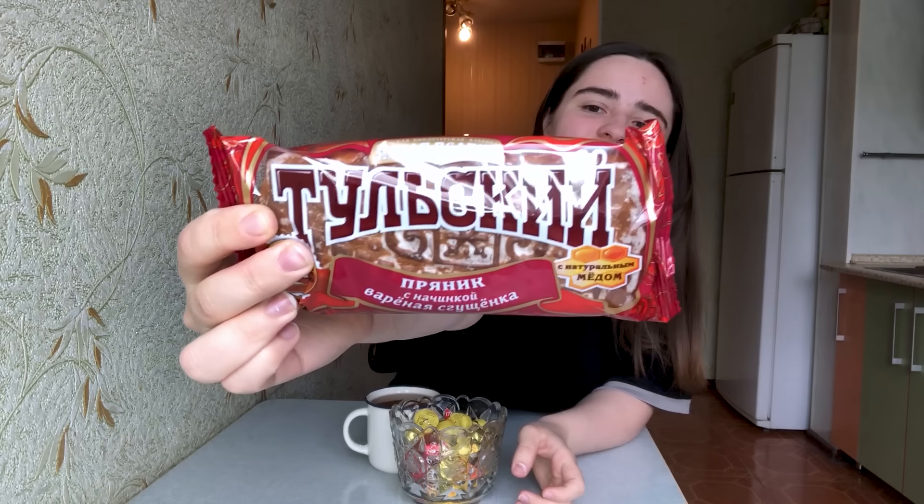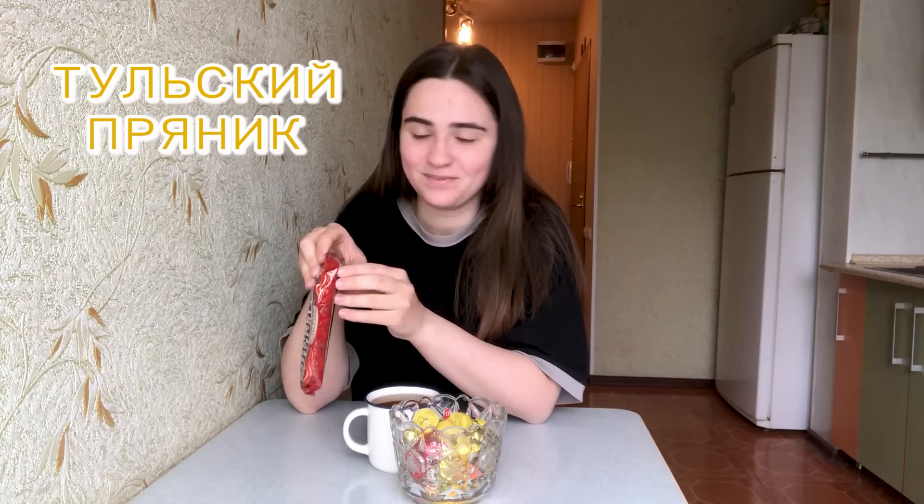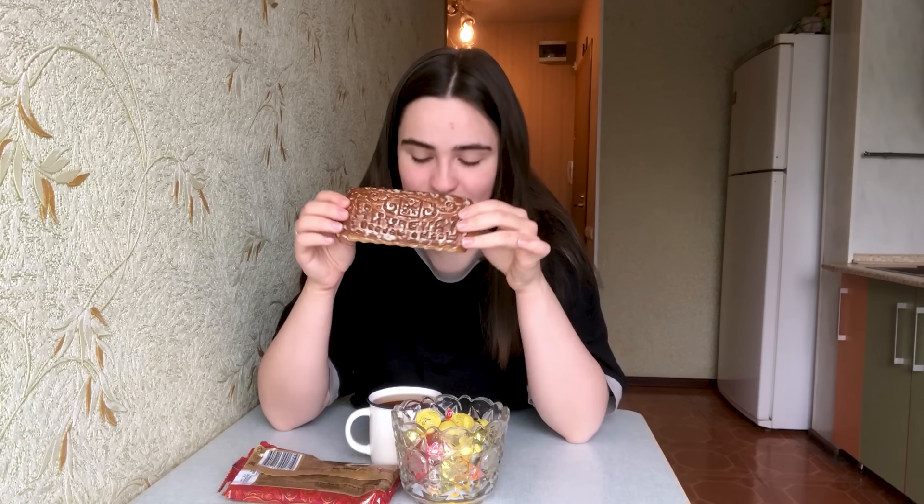I've just put Agatha to sleep and made myself some tea. I always drink tea with something sweet when she sleeps during the day. It's about 11 a.m. and I have some Russian sweets here. I have this thing called Tulsky pryanik — pryanik means gingerbread. My hometown Tula is famous for producing these for centuries, and in the past you could buy them only in our city, but nowadays you can find them all over the country in every supermarket.